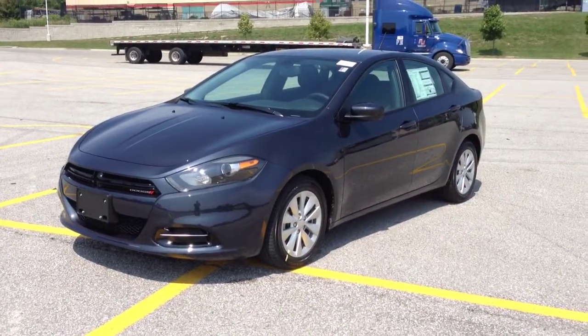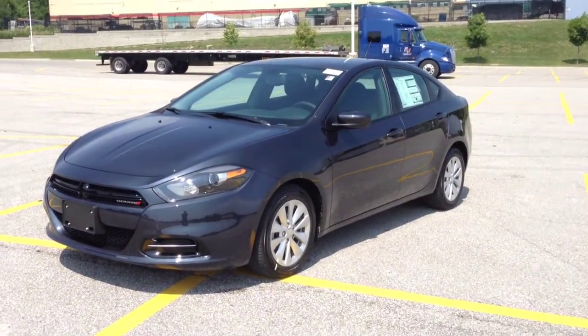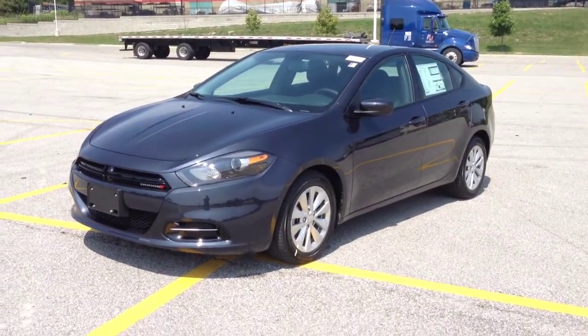Hey guys, we're here at McIver Dodge Jeep in Newmarket, Ontario, right across from Upper Canada Mall. Right now we're looking at a brand new 2014 Dodge Dart.